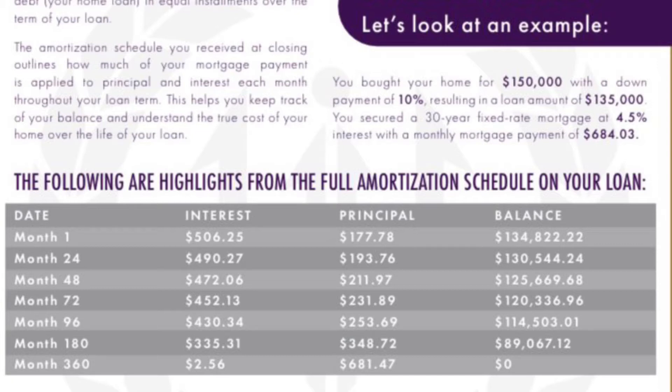Let's get to month 180, which is halfway through the loan. The interest is now $335.31 versus month one, which was $506.25. And month 180's principal payment has increased to $348.72, which compared to the $177.78 in the first month is significantly greater.